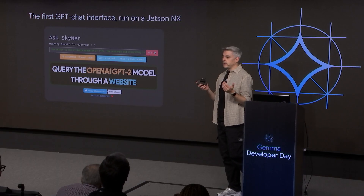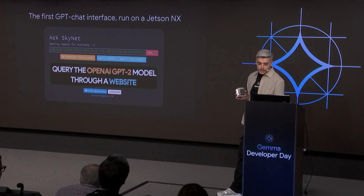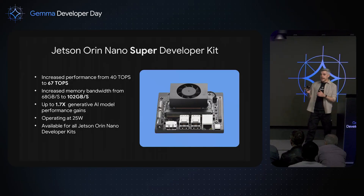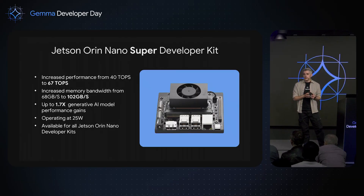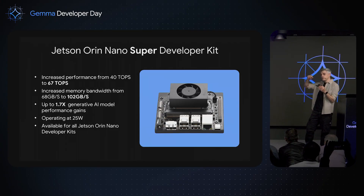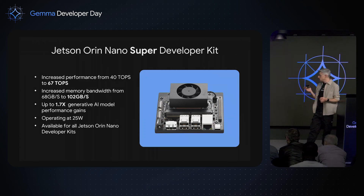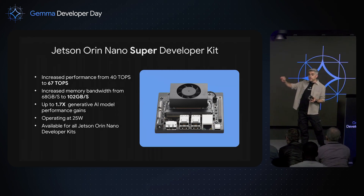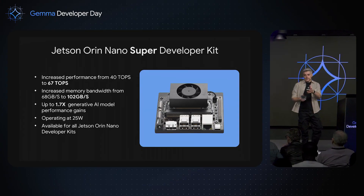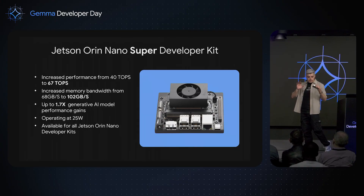Be ready to run all the state-of-the-art AI models you want because this device is really awesome, and I will show you why. Now it's not only the Nano — it's the Nano Super. After some months testing, everything is working perfectly. We increased the performance of the device from 40 trillion operations per second to 67 trillion operations per second, and the memory bandwidth from 68 to 102 gigabytes per second. It's almost twice the performance in the same size, and it's super stable with no hot temperatures.